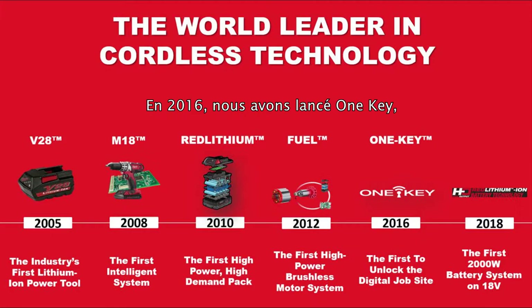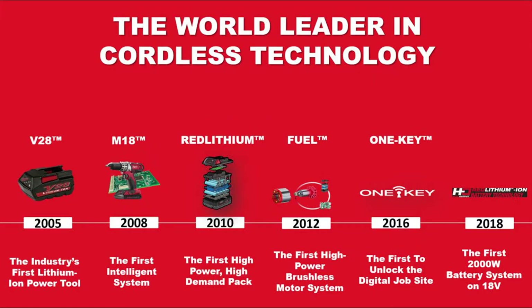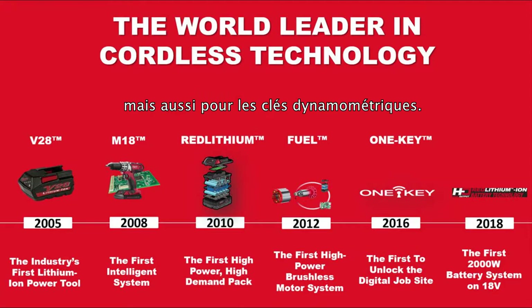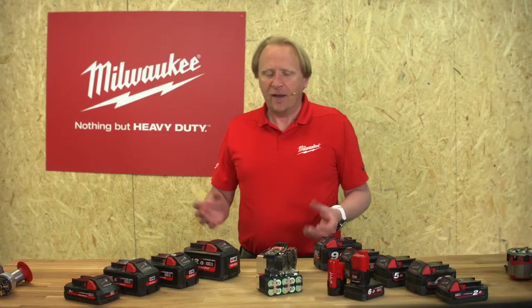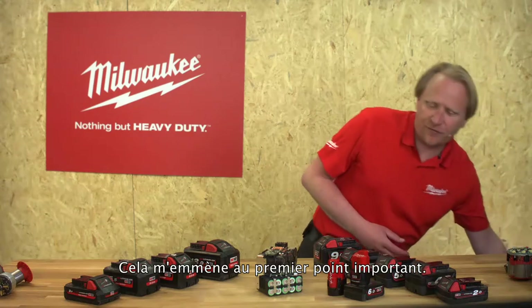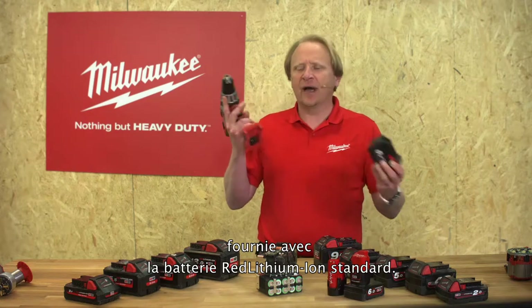In 2016 we introduced ONE-KEY — today the industry's biggest digital platform. With ONE-KEY you can track your tools, manage your complete inventory, adjust your tools exactly to your needs, and for the crimpers as well as the torque bench you can easily create a report. Last but not least, in 2018 on the same 18-volt platform we introduced our new high output battery packs. This brings me to the first important point: one-for-all — a drill here comes with the standard Red Lithium-Ion battery.